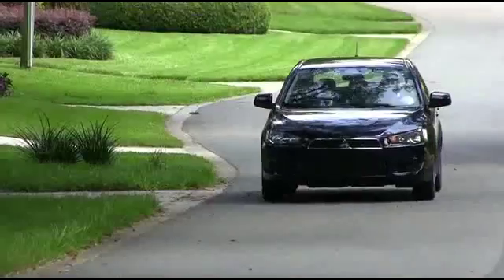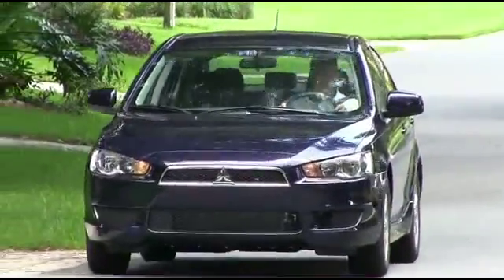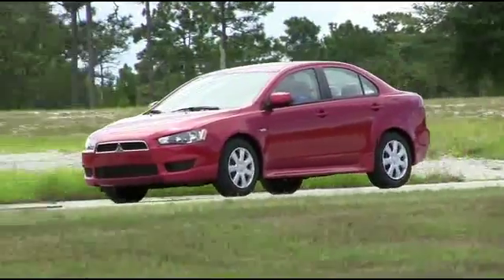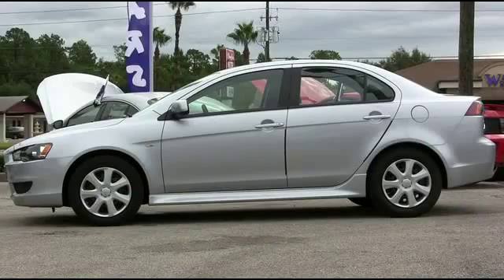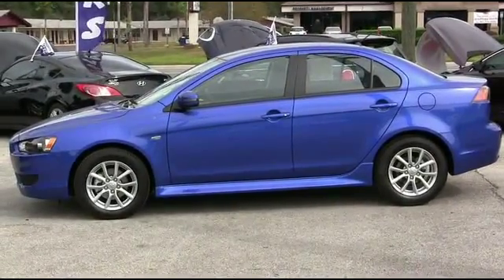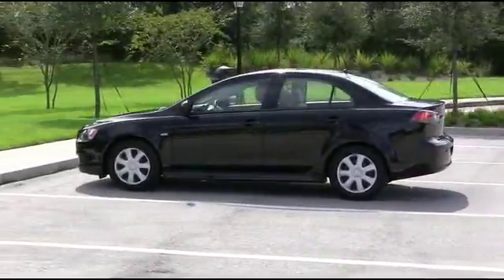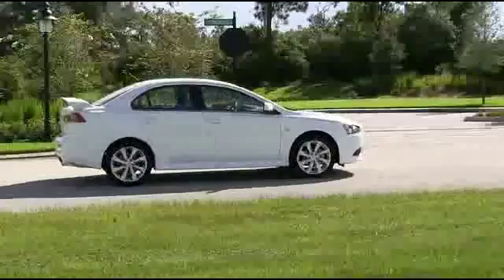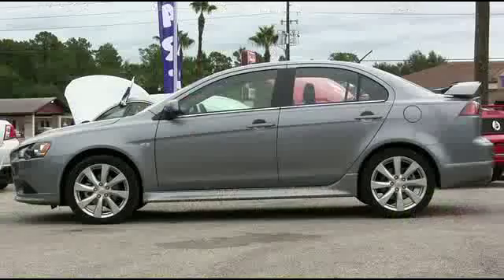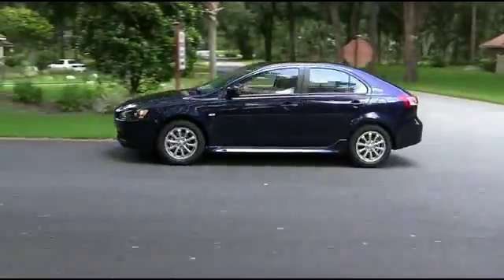The Lancer is powered by a straight-four 2.0-liter MIVEC engine that gets 26 miles per gallon in the city and 34 highway. Turn heads with Rally Red, make the neighborhood jealous with Apex Silver, blast off and rocket down the road with Octane Blue, fall in love with Tarmac Black, nothing says class and elegance like Wicked White, and make everyone's day with the awesome Mercury Gray.